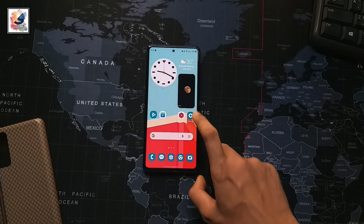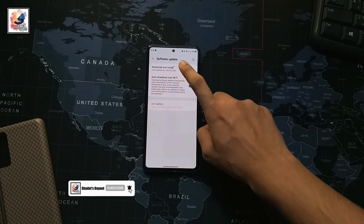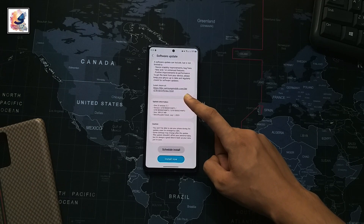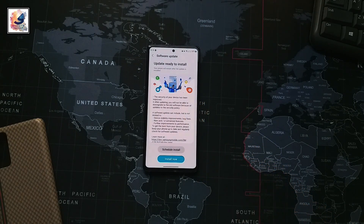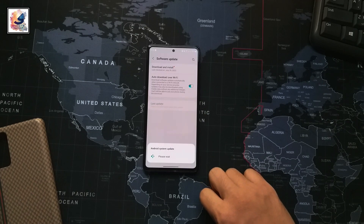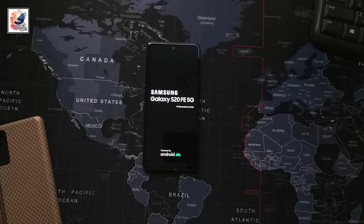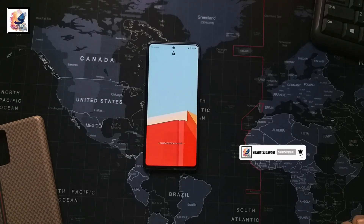Welcome back to my channel. This is my Samsung Galaxy A20 FE 5G, and today I got a new software update on my phone. This is a July 2023 security patch update based on Android 13 with One UI 5.1. Let's start the update. As you can see, I have successfully completed my software update.